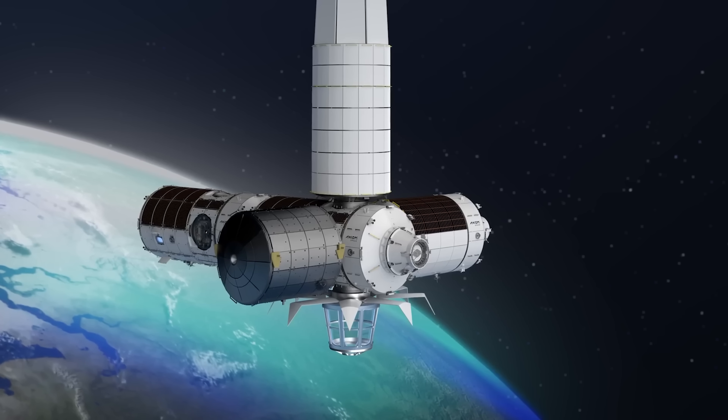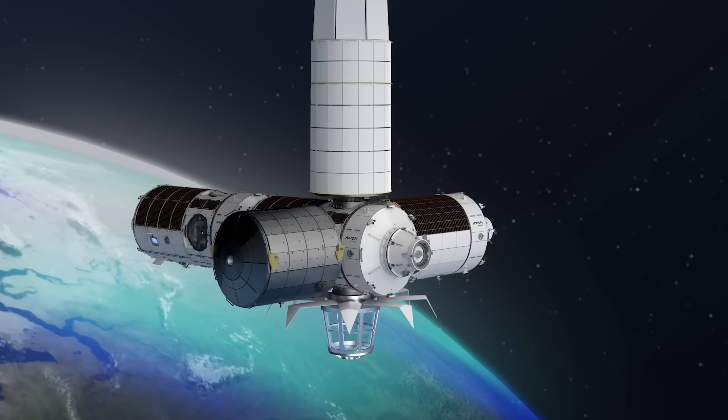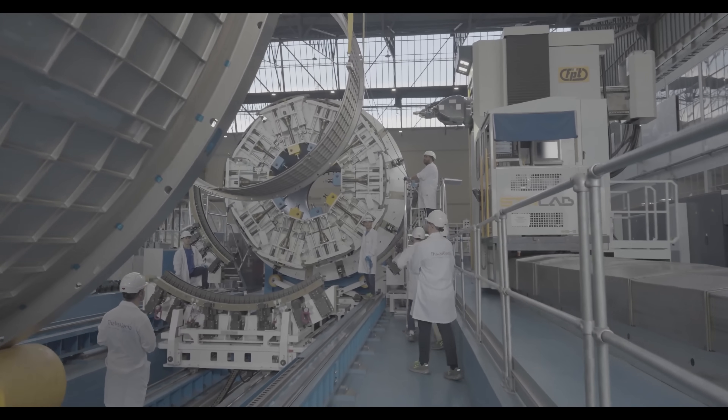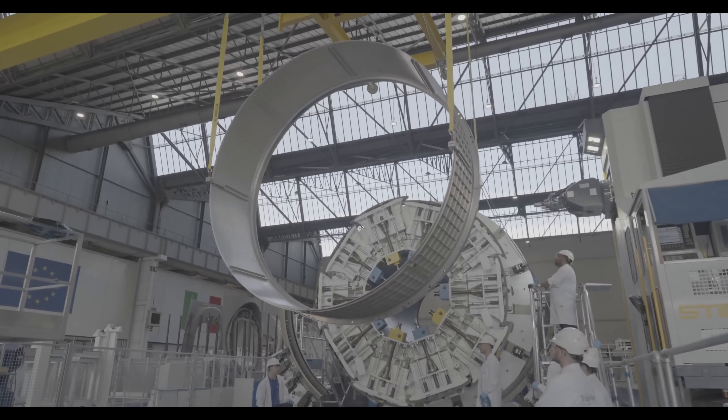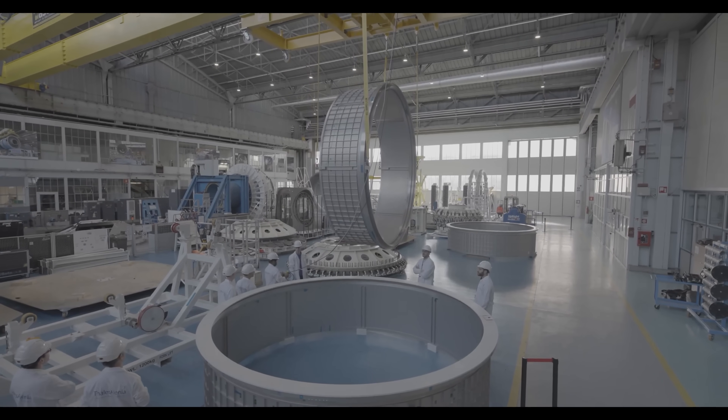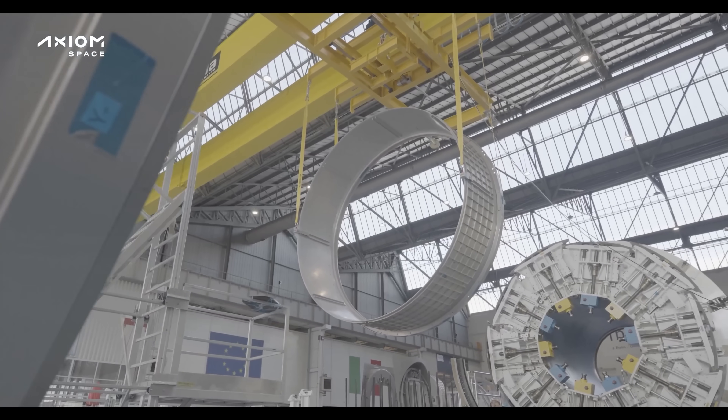Now let's take a look at Axiom's actual progress to see just how far they are behind Vast. A few weeks ago, the Federal Aviation Administration — the FAA — officially granted a favorable payload determination for Axiom's first module, the payload, power, and thermal module.